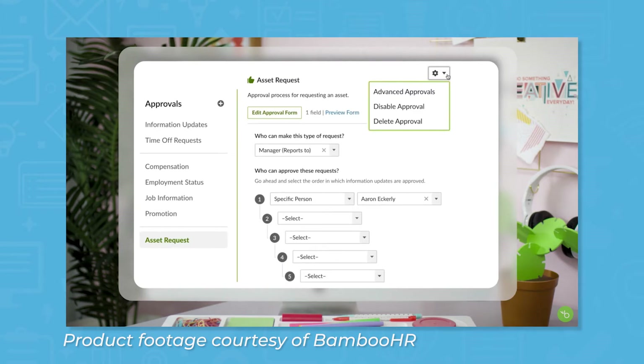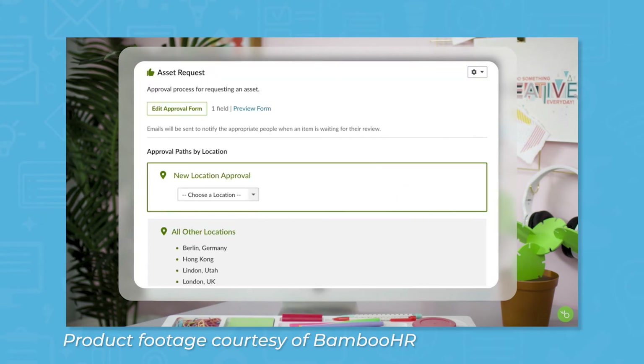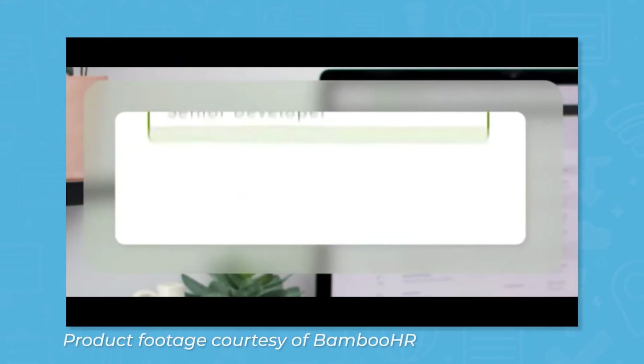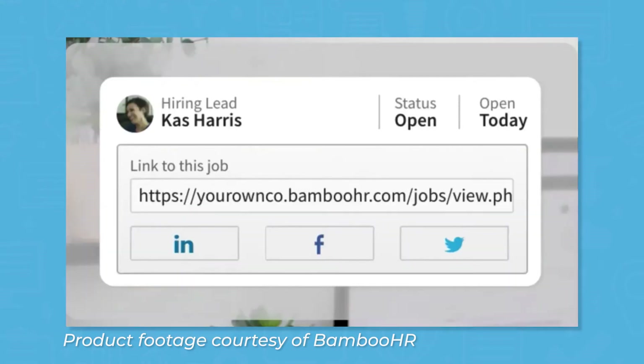A number of administrative tasks can be automated, such as requesting employee assets, sending offer letters, and expensing reimbursements. You can create job listings by filling out pre-built templates and pulling existing applicant questions, then share listings to job boards like Indeed and Glassdoor, as well as social media platforms like LinkedIn, Facebook, and Twitter.